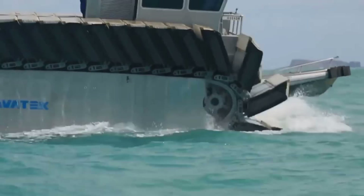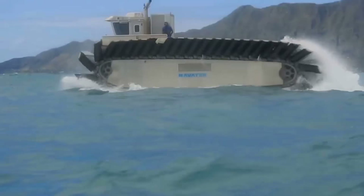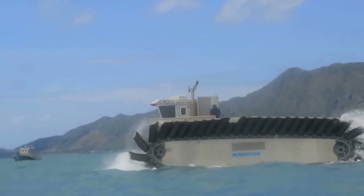A full-scale UH-AC would be able to transport up to three main battle tanks at up to 20 knots, have a range of 200 miles, and once ashore, be able to proceed inland over 10-foot obstacles through marsh or mud.